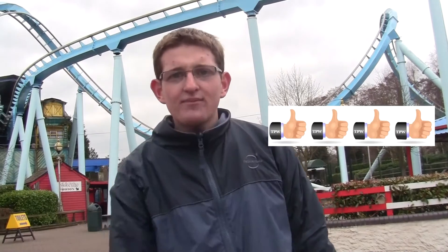It has four inversions, a ride duration of two minutes, and 4G. Now we're going to give it the famous Sean thumbs-up rating. For thrill rating, I'm going to give it four out of five thumbs up — as you can see just there — it's a good thrilling ride and I do really enjoy it.